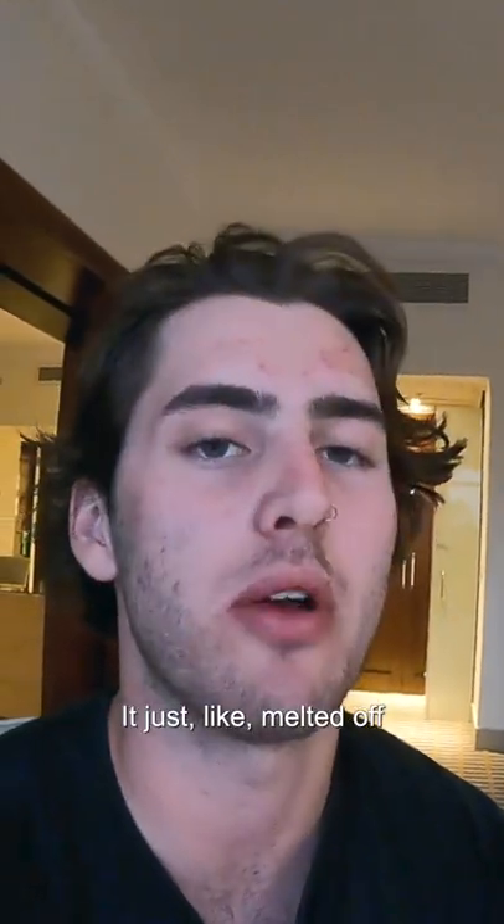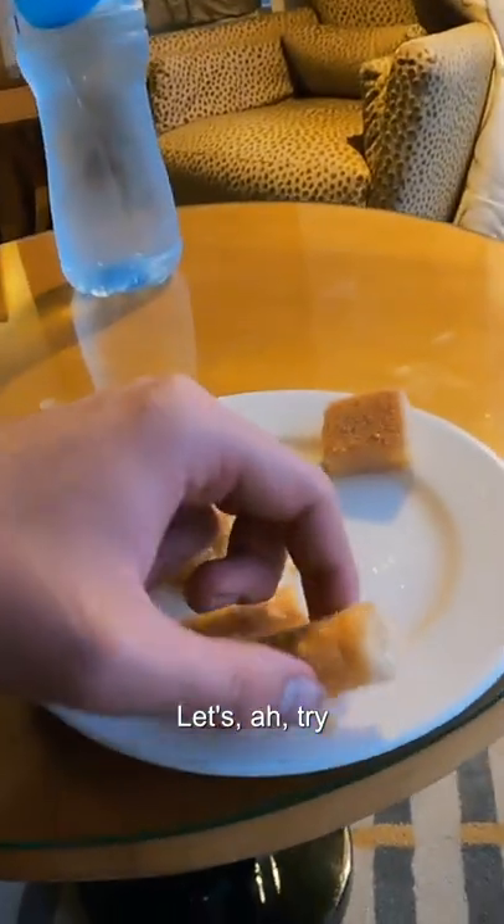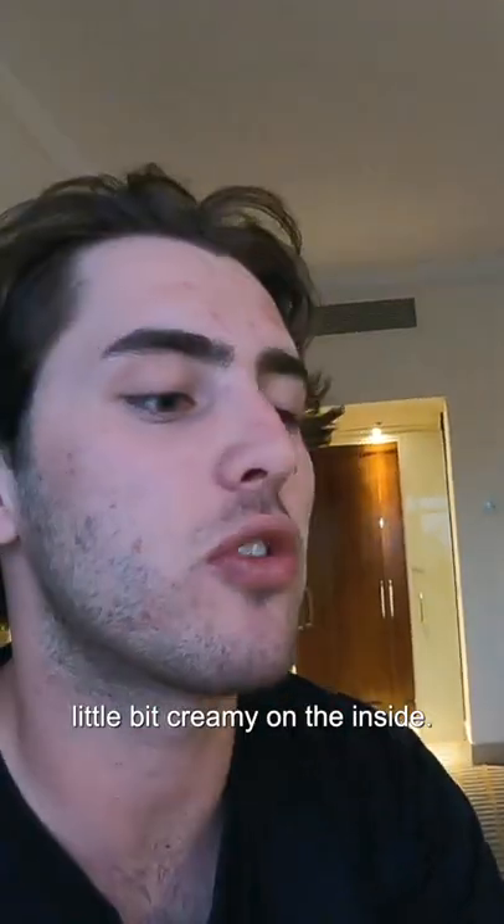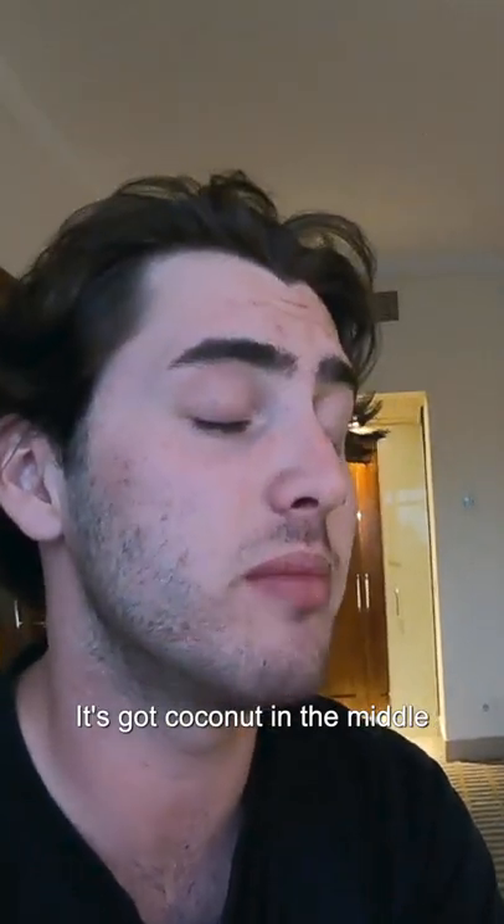Oh wow, it just melted off into my mouth. Let's try one of the little sausage roll-looking things — pastry on the outside, a little bit creamy on the inside, and it's got coconut in the middle, which is delicious.